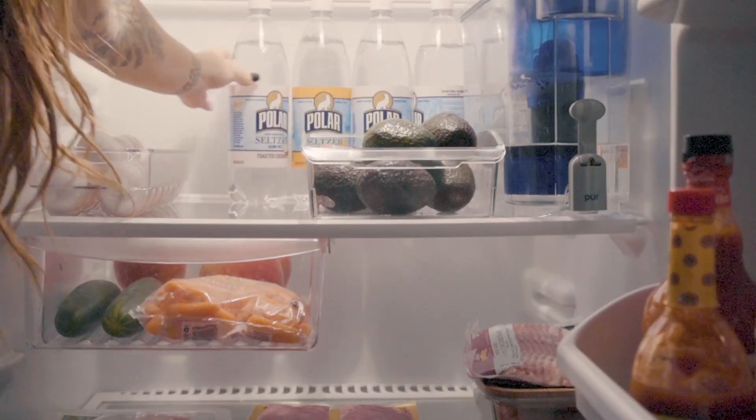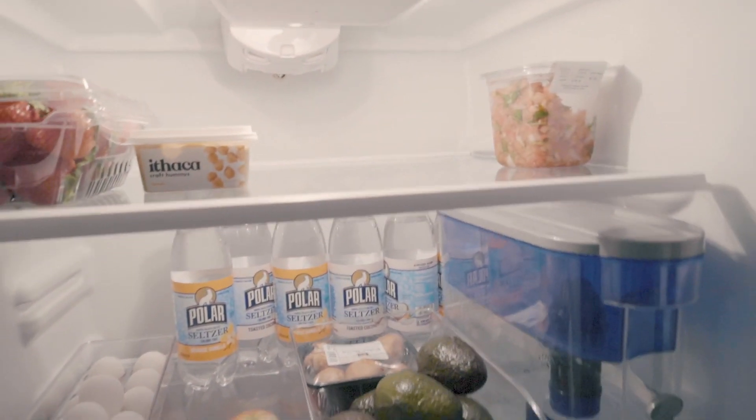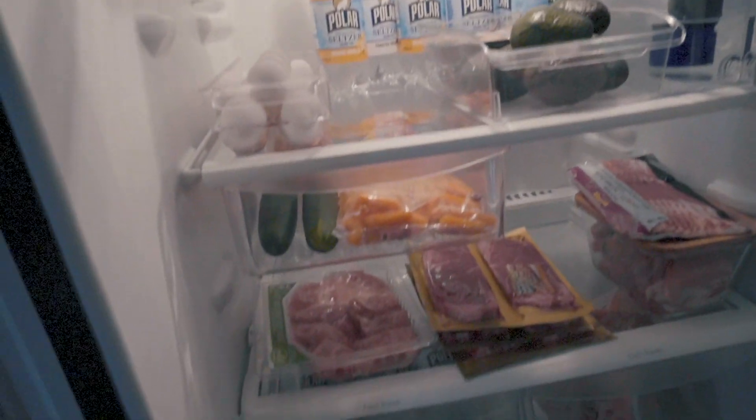That's the bulk of our groceries for this week. We already had some of those things in the fridge, freezer, and pantry — we're just filling in the gaps to make sure we have enough. Something I want to point out though: did I really need to get more green beans and broccoli, given that we already have some in the freezer? No. However...